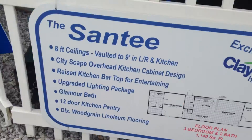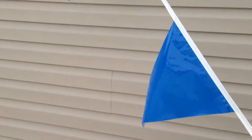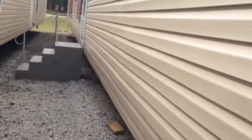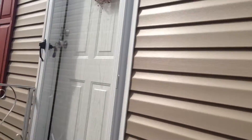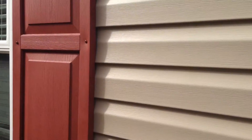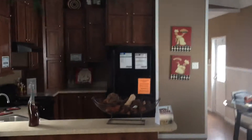Let's go look inside. Now walking in the front door, you walk right into the kitchen and living room area — right into that beautiful kitchen we have.